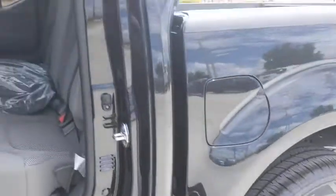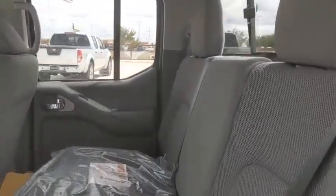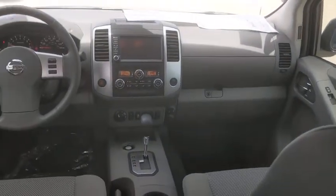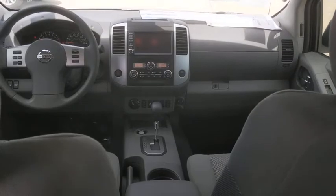Fog lamps, panic alarm, tachometer, overhead console, remote keyless entry, front bucket seats, tilt steering wheel, cloth seat trim, driver vanity mirror, and front reading lamps.